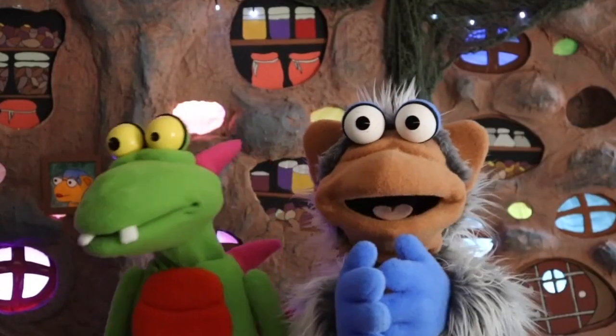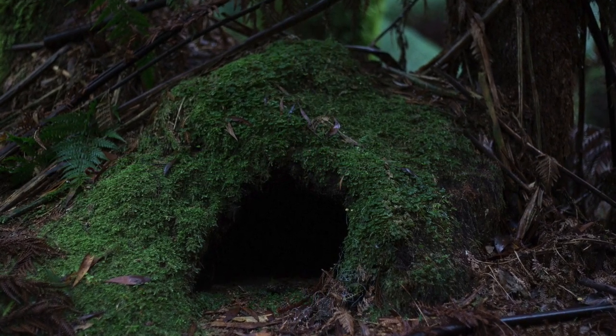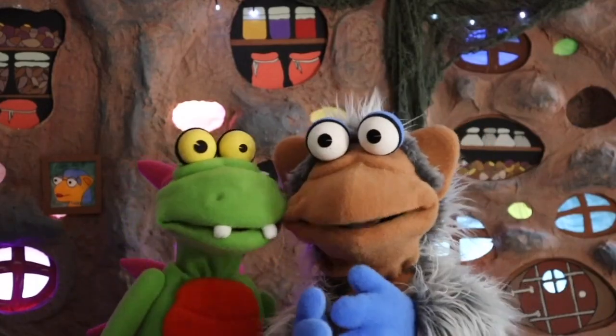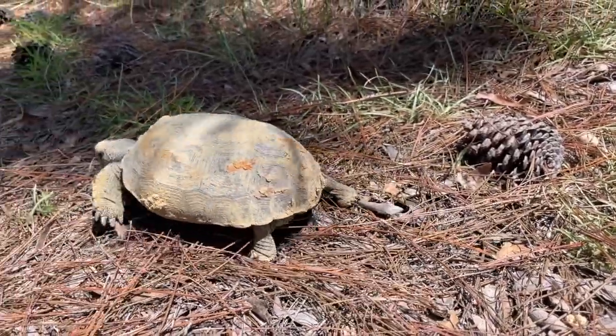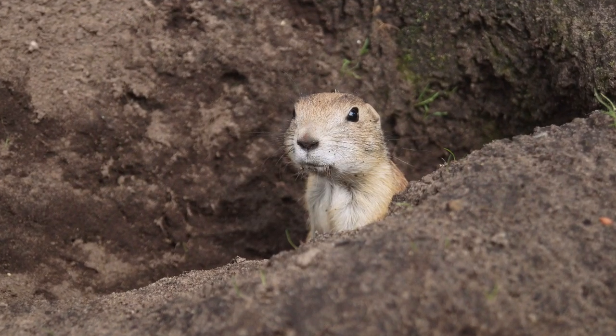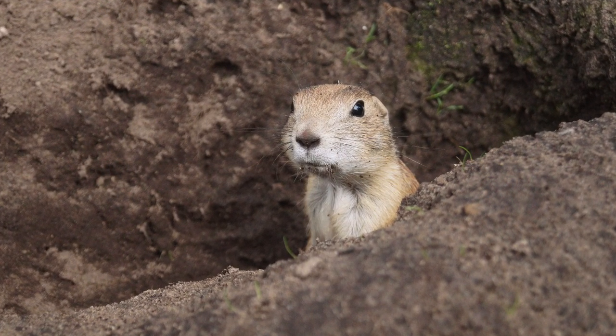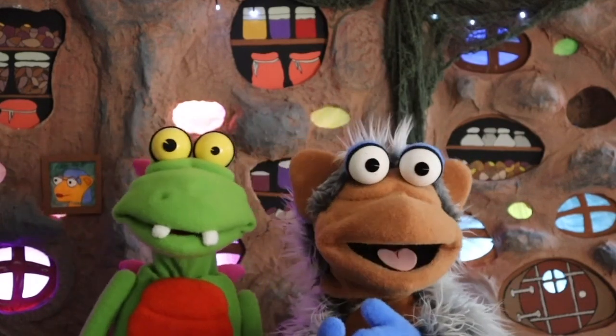Down in the soil, animals dig holes. It's a home for chipmunks, hedgehogs and moles. Roots and rocks and worms are all around. It's a whole world hidden under the ground.